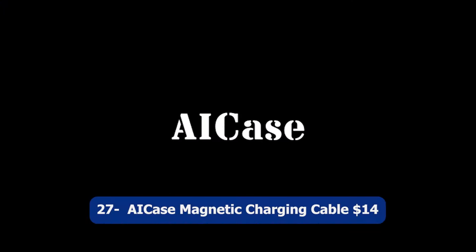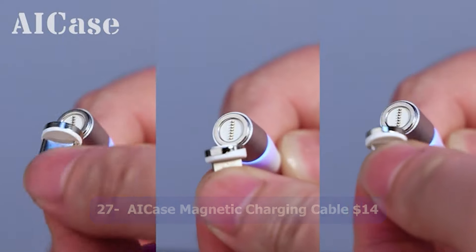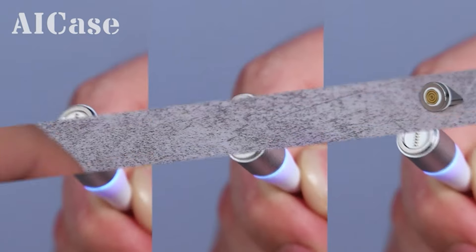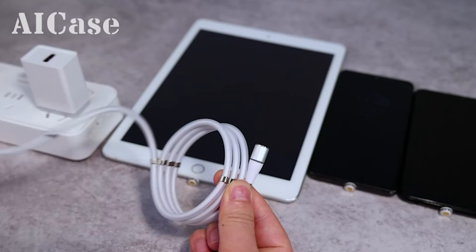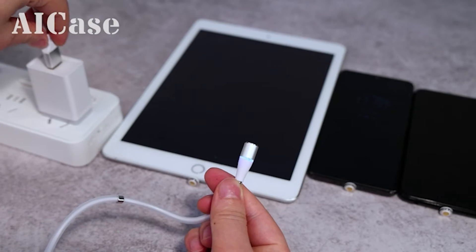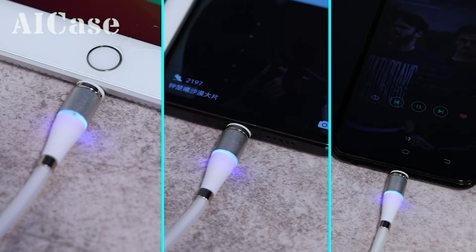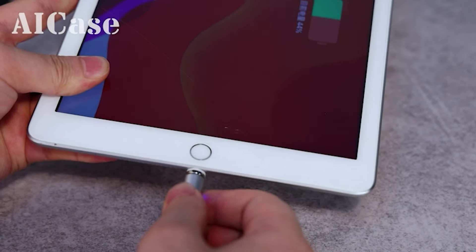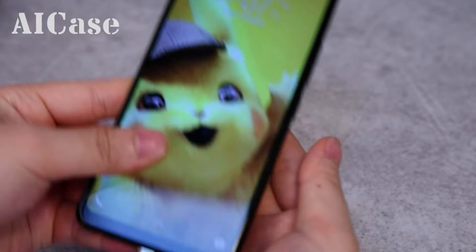Number twenty-seven: AEI Case Magnetic Charging Cable, $14. The AEI Case Magnetic Charging Cable is a compact and organized solution for your charging needs. This cable features a retractable design that allows for easy storage and prevents tangling. With its 3-in-1 functionality, it supports charging and data transmission for Type-C, Micro-USB, and Lightning devices.